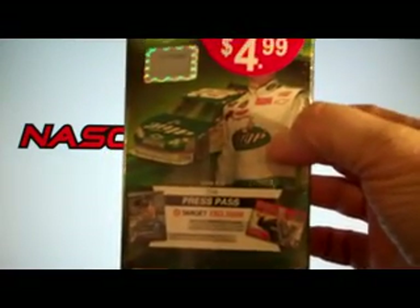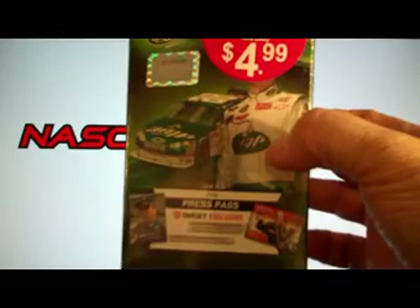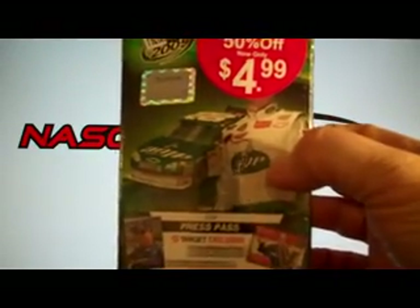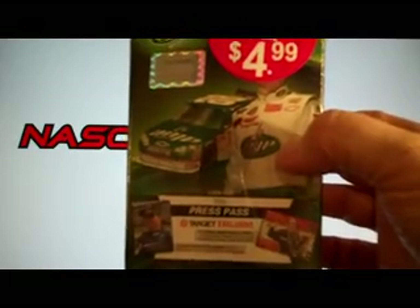The 2009 Press Pass actually has two series — these are first series boxes. It's loaded with all kinds of inserts, and these are retail. They are six packs per box, plus two bonus cards, and then six cards a pack.